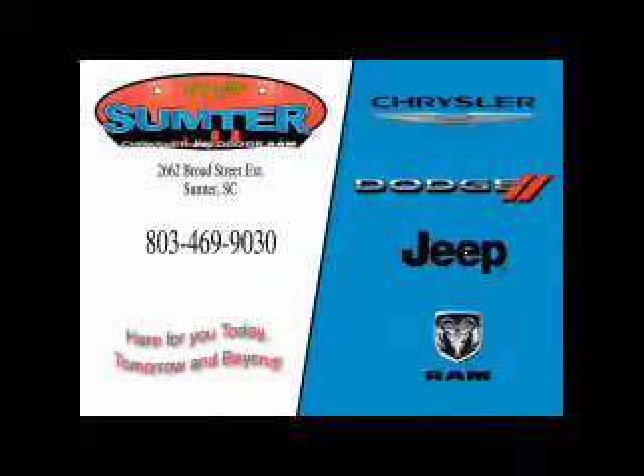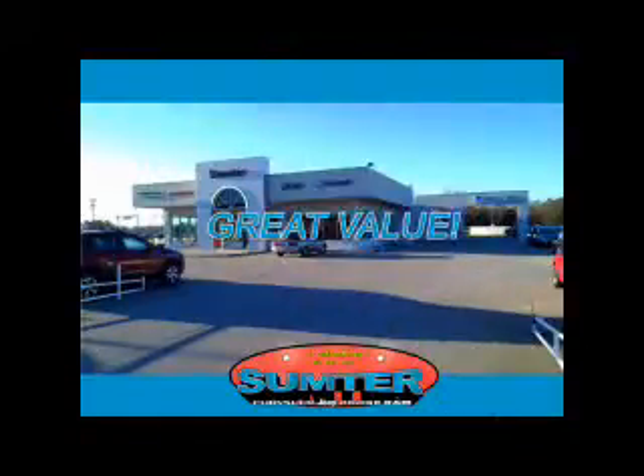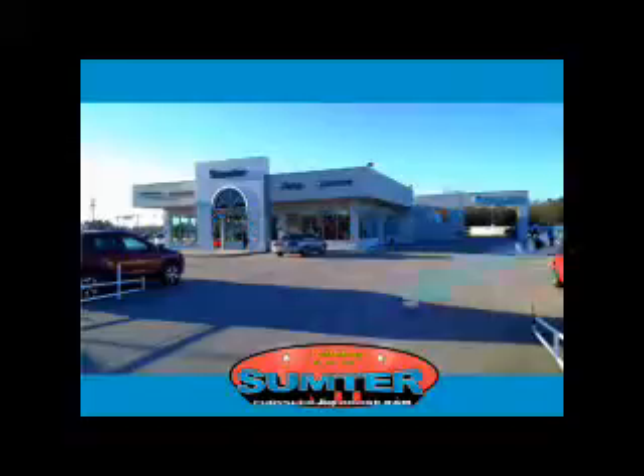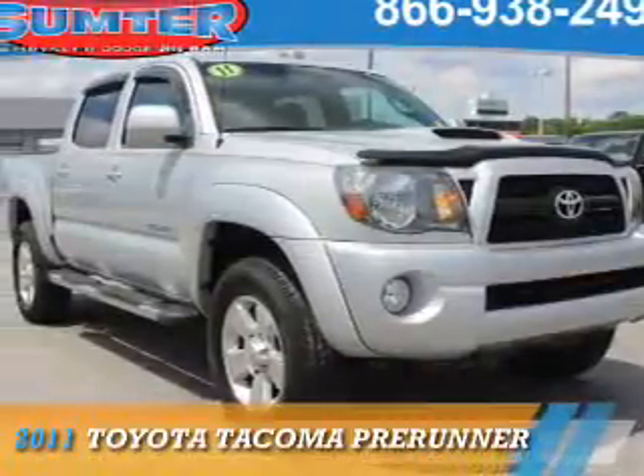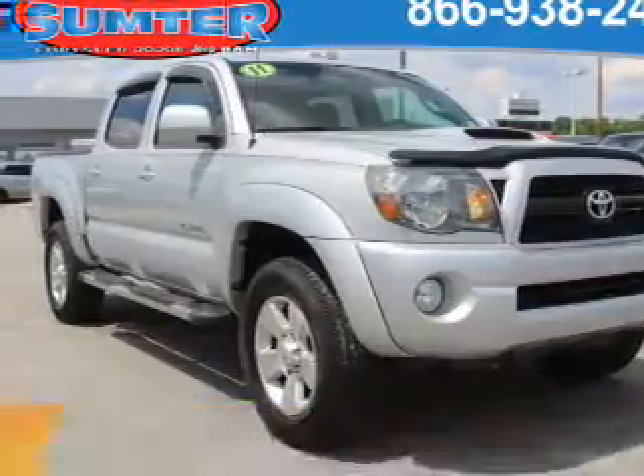Thank you for shopping Sumter Chrysler Dodge Jeep Ram. We deliver outstanding value and service every day. Let us earn your business. Presenting the 2011 Toyota Tacoma.